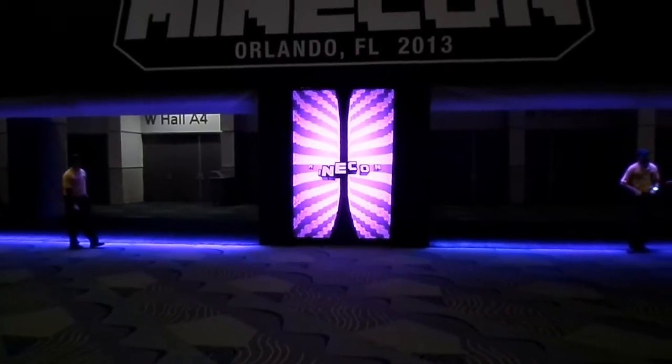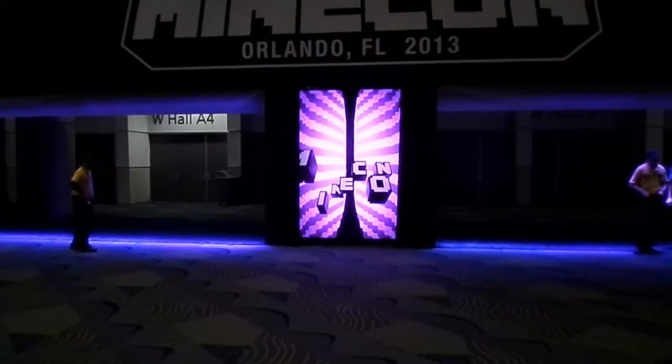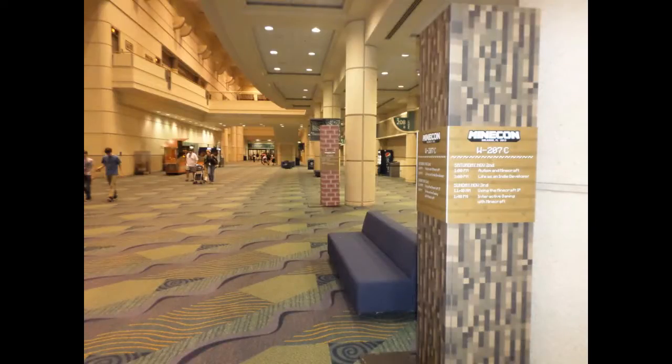The portal goes through a whole bunch of different displays. Now looking down the corridor at the convention hall at the Orange County Convention Center - they had some pretty unique ways of displaying things. For instance, they showed the times of the panels on pillars styled like wood pillars, brick pillars, and obsidian pillars from the game. It was pretty neat to see those life-size structures like that.